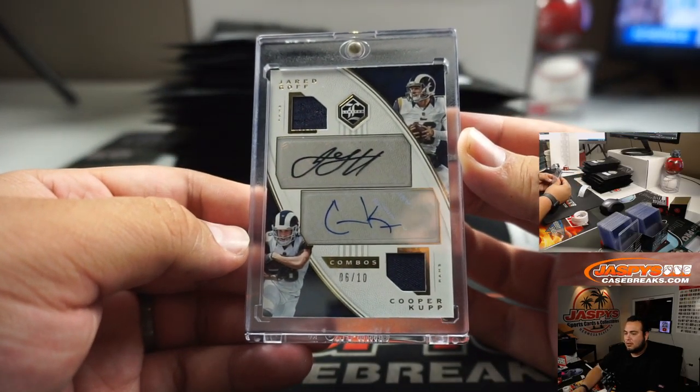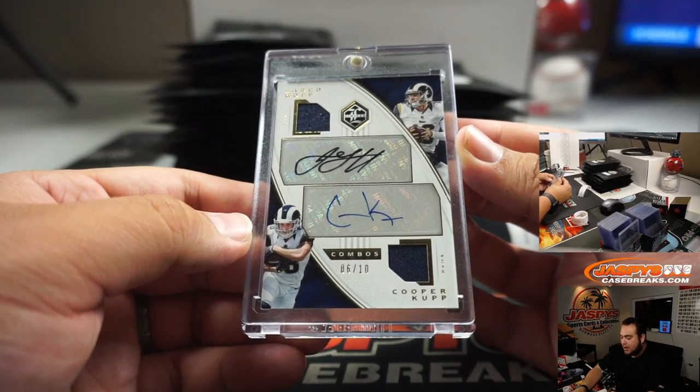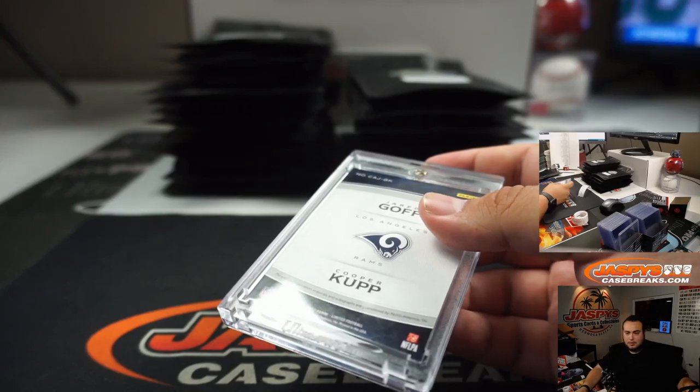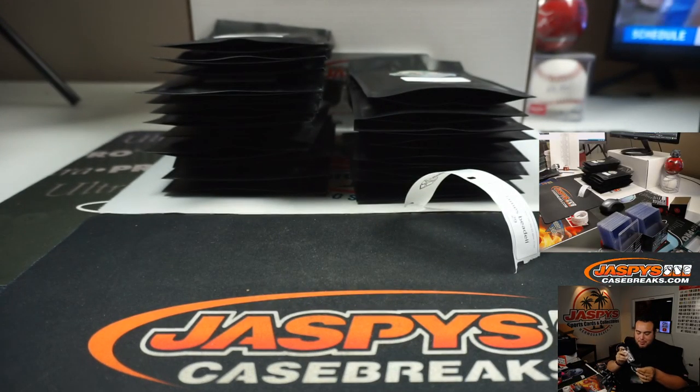And we got a dual patch autograph of Jared Goff and Cooper Kupp, 6 out of 10 from Limited. Nice, you got an arm in danger, that's sweet man.